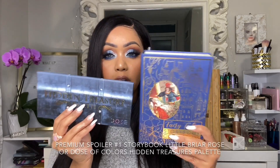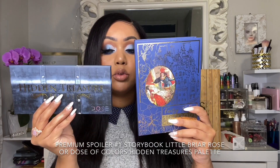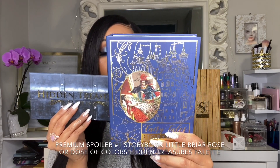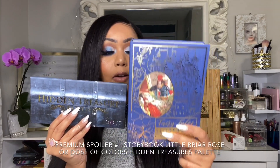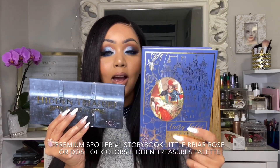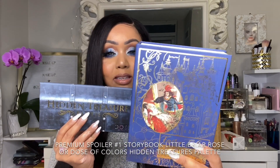One thing I want to mention about spoiler number one from the premium box: don't choose the Little Briar Rose palette by Storybook Cosmetics if you are an active Boxy Luxe subscriber, because you will already be getting that palette in your Boxy Luxe box. I would highly recommend you choose the Hidden Treasures palette so you have a different palette in each box.